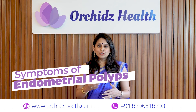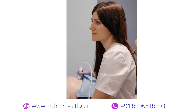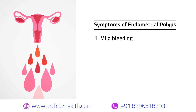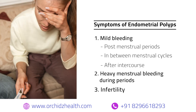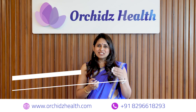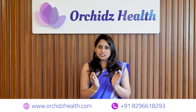Polyps may produce different symptoms. Sometimes they may be asymptomatic, recognized only during an ultrasound. They may produce mild bleeding post-menstrual periods, between menstrual cycles, or after intercourse. Sometimes there may be heavy menstrual bleeding, or occasionally polyps are found in women who present with infertility.